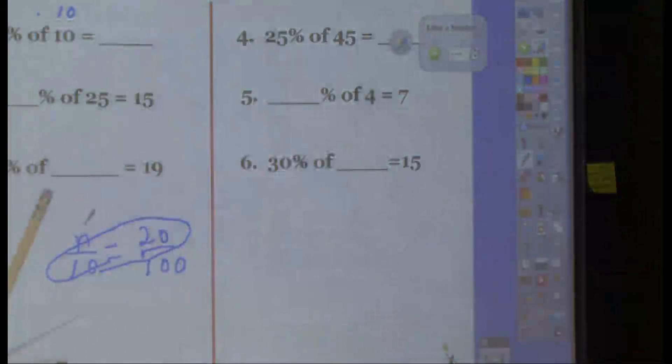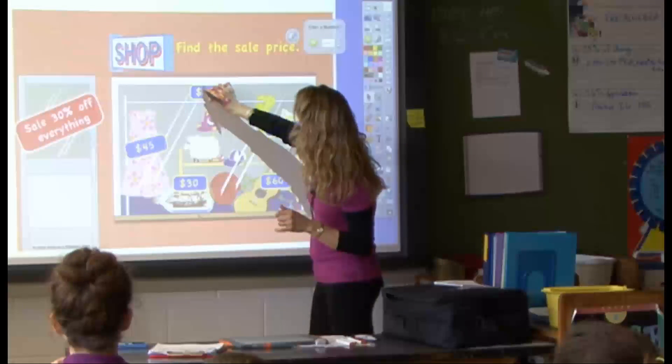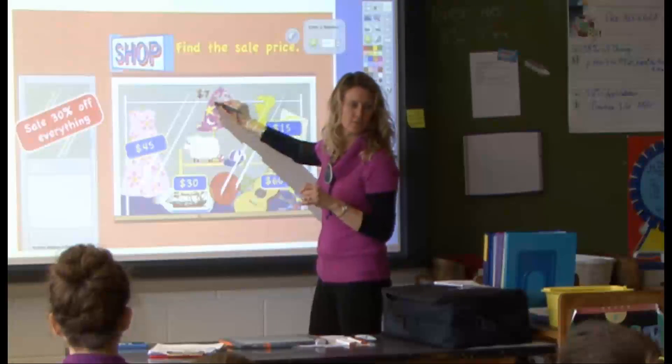I use the slate, which gets me away from the board and gives me a chance to be out in the class, and gives the kids a chance to laugh at something sometimes whenever I don't do very well on it. I use the revealer, which is great with its hidden answers. A lot of interactive things were in this lesson with the students.